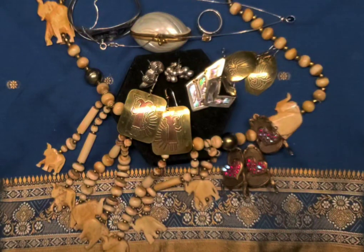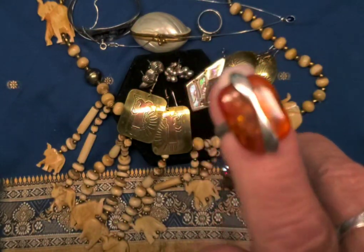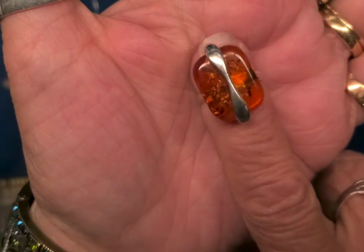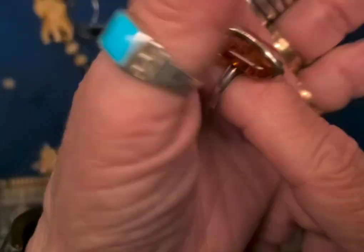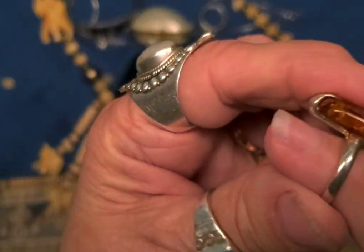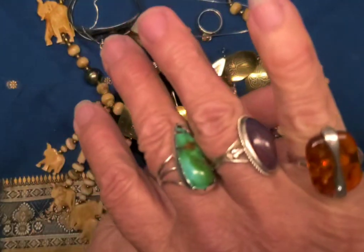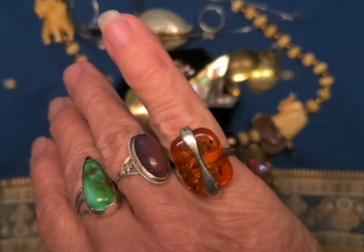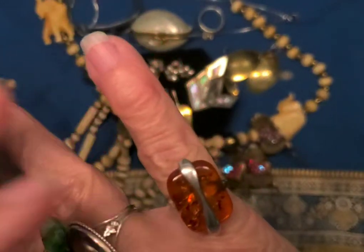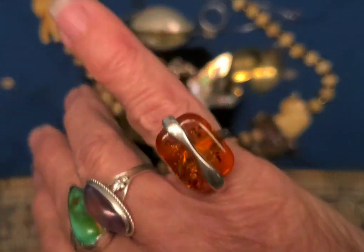Last item is one more ring. Now this is amber — definitely amber — and just a small band around it, and I'm pretty sure that this is sterling. It's a smaller size, but a nice little amber pinky ring.